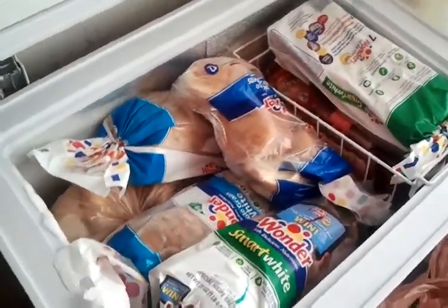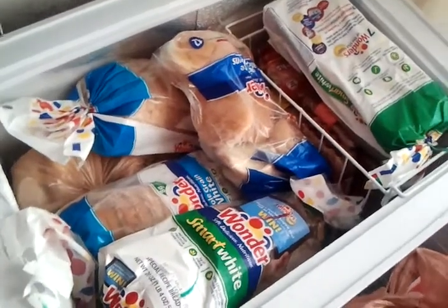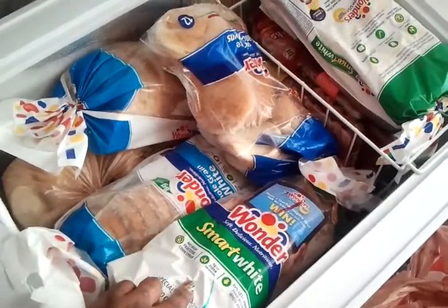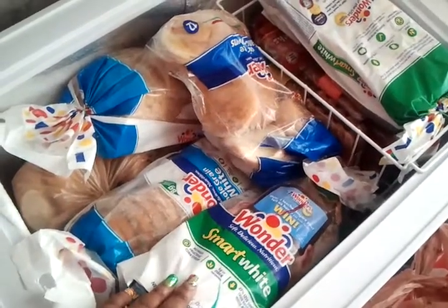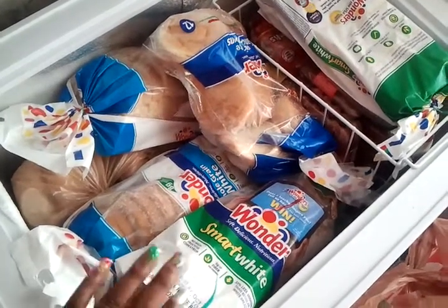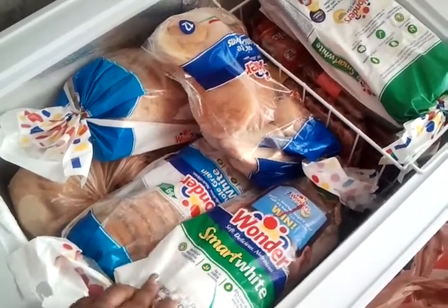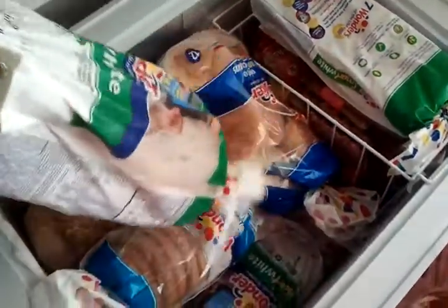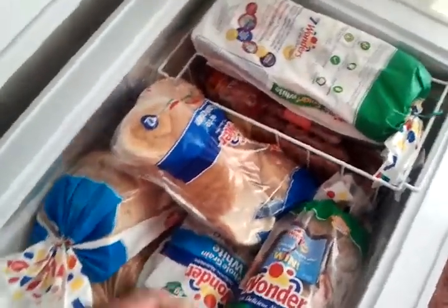Hey, me again. I forgot to show you the deep freezer that I invested in. If you read my blog on the site, it will explain what this is all about. But I went to the day-old bread store and I got eight or nine loaves of bread and a pack of hamburger buns, and I paid only five dollars and 71 cents.